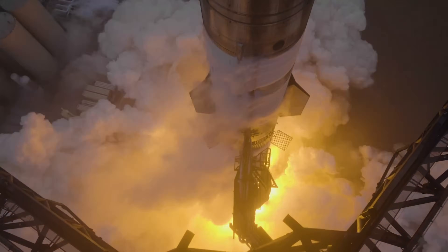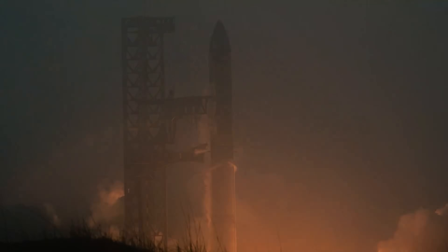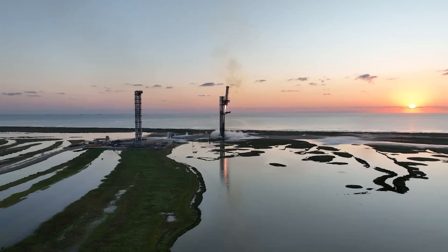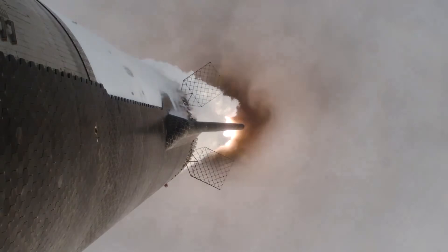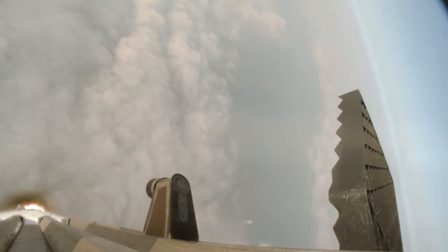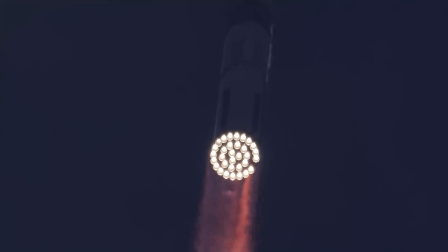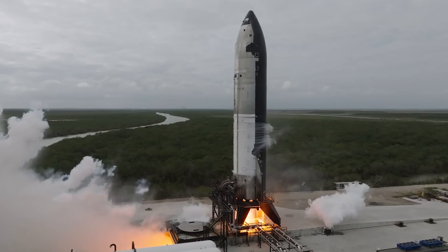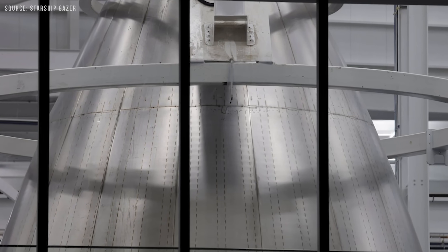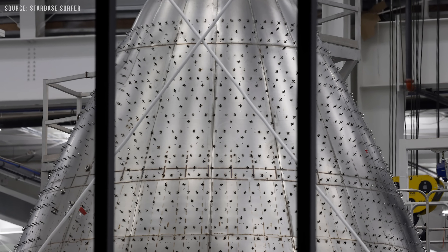How far do you think Starship can go in Flight 10? Maybe it could even complete the mission and achieve a soft landing. If Ship 37 manages to go the distance, there's a real chance SpaceX could attempt the first ship catch with Ship 38 — that would be the perfect way to wrap up the Block 2 phase. SpaceX still has plenty left to tackle: they're working on solving the COPV (Composite Overwrapped Pressure Vessel) issue, ensuring the Block 2 Starship doesn't suffer from fuel leaks, and at the same time preparing the Block 3 vehicle for its first flight later this year.